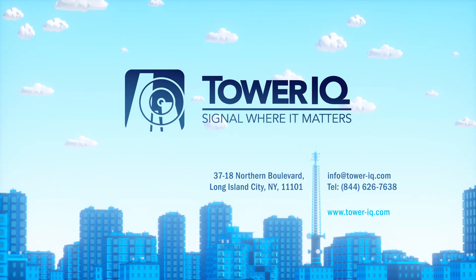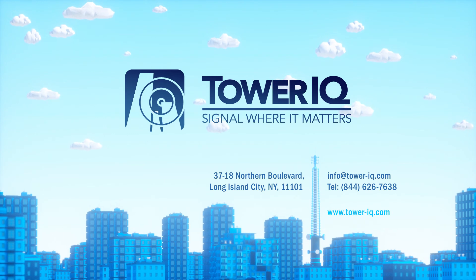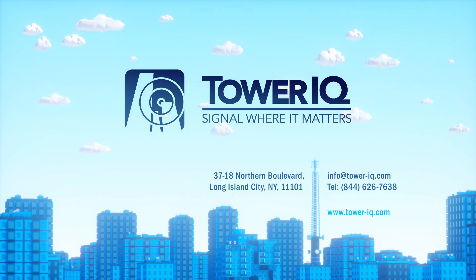For more information, additional videos, and educational resources, please contact your Tower IQ partner.